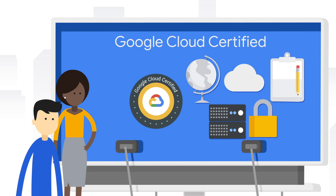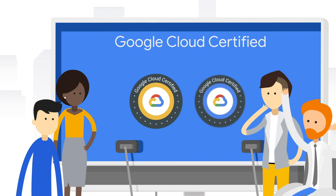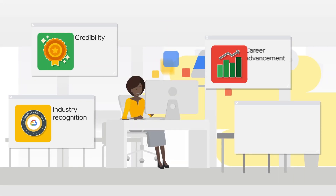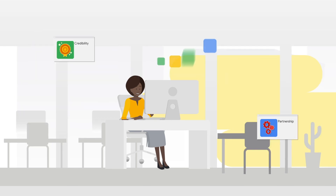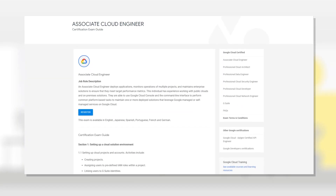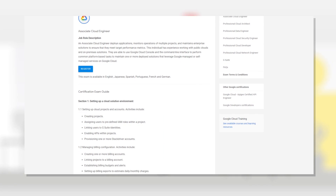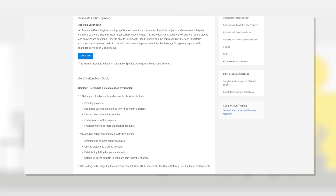Now that we've covered the basics, let's talk about the steps and partner-exclusive resources available to help you prepare for your Google Cloud certification. Your professional experience is the most critical part of the preparation journey. Use the available exam guides to gauge how your skills and knowledge match up to the job skills that will be evaluated in the certification exam.